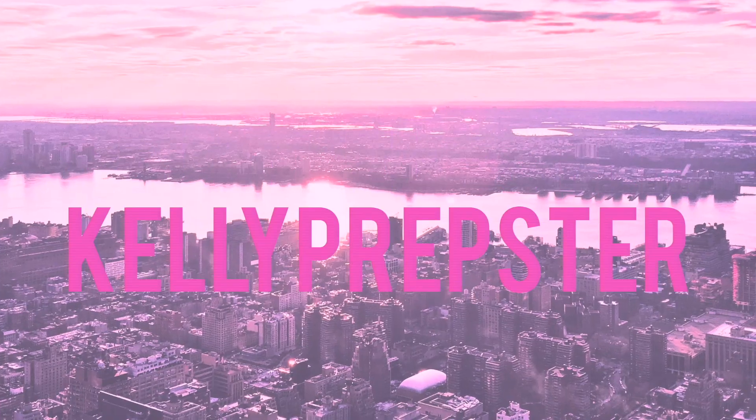Hey guys and welcome back to my YouTube channel. My name is Kelly. Today I'm going to be sharing with you guys a huge unboxing. I came home from school today and had this package waiting for me on my front porch. It has the little Lily Grace logo on it and I'm super excited because they have the cutest clothes. I will have them listed down below in case you guys want to check them out.